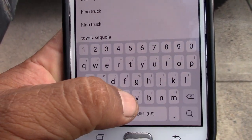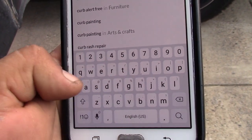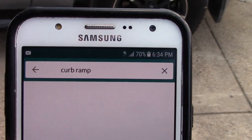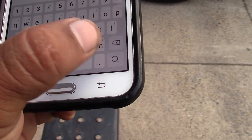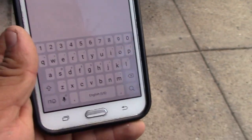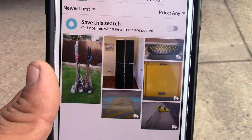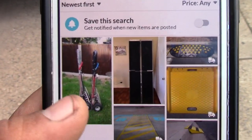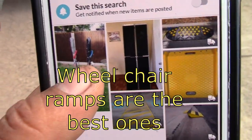So what I'm gonna do is type — if I'm looking for a car ramp — I'll type 'curb ramp,' just like that, and hit okay. This is what I found, guys, by typing 'curb ramp.'